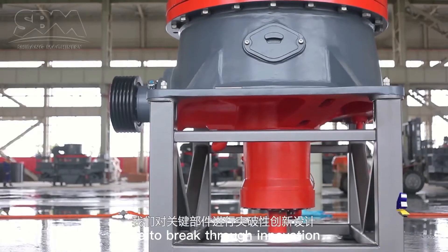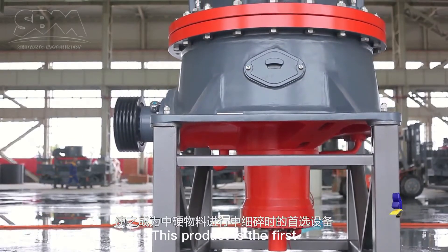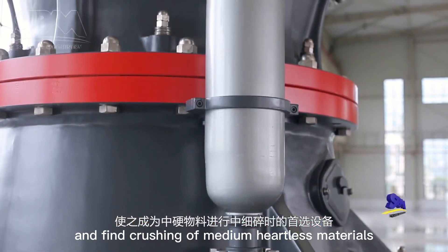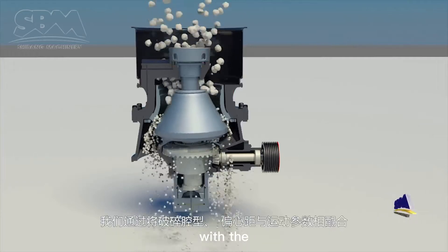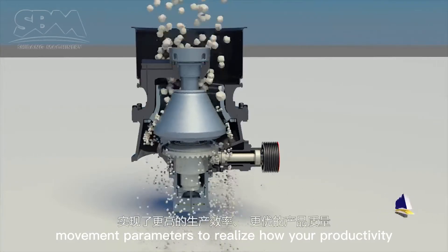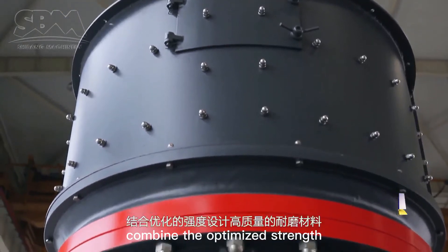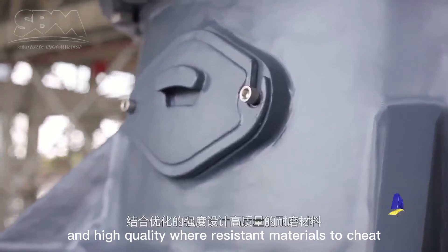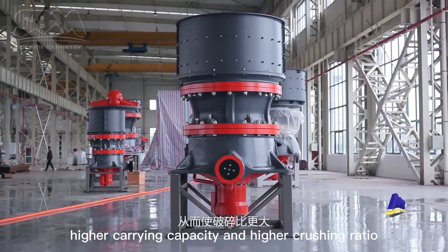With the breakthrough innovation design for the critical parts, this product is the first choice equipment for medium and fine crushing of medium hardness materials. We match the crushing chamber type and the eccentric throw with the movement parameters to realize higher productivity and better product shape. Combined with optimized strength design and high quality wear resistant materials to achieve higher carrying capacity and higher crushing ratio.